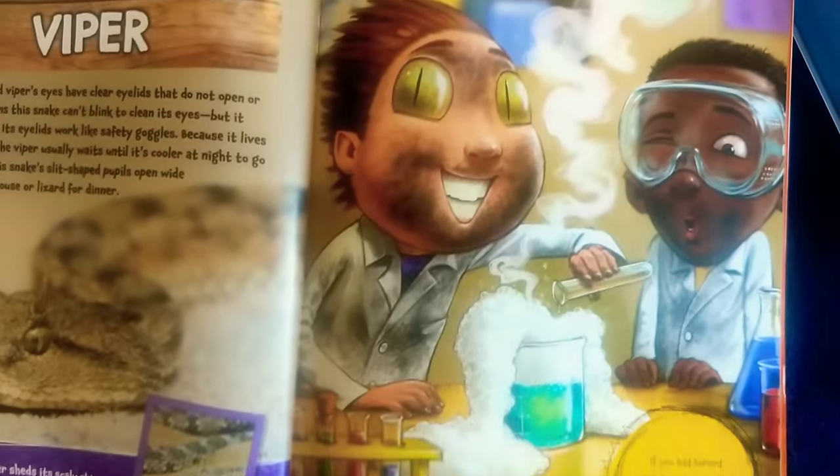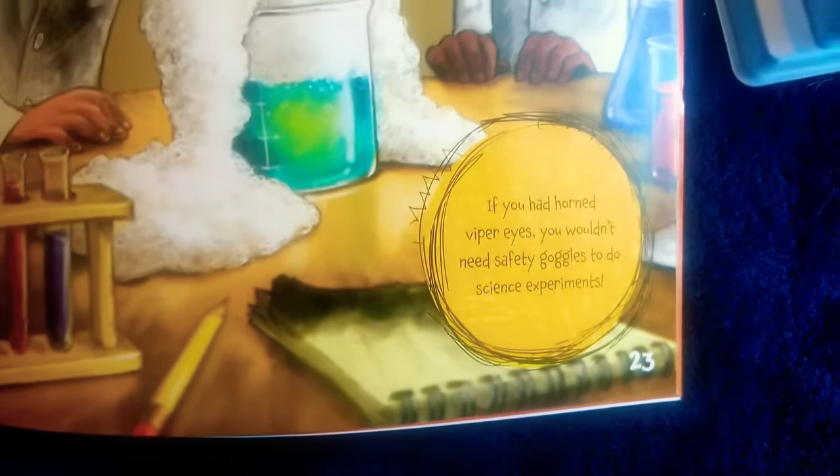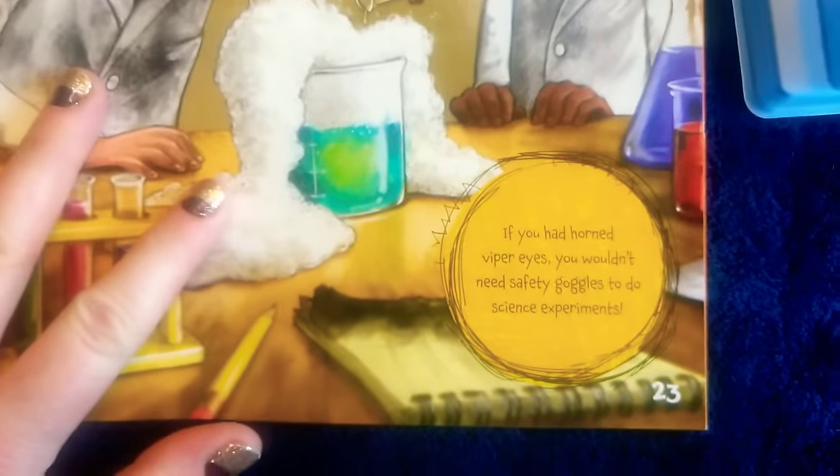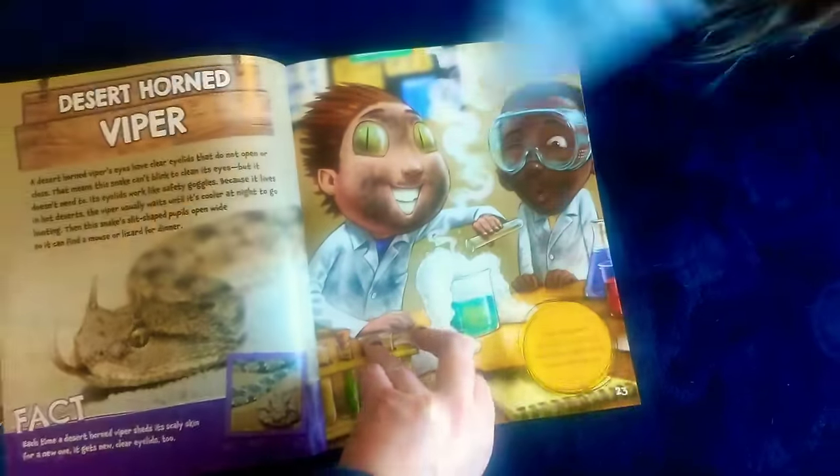Interesting. Here's the boy with the desert horned viper eyes. It says: if you had horned viper eyes, you wouldn't need safety goggles to do science experiments, because you'd get new eyes every day.